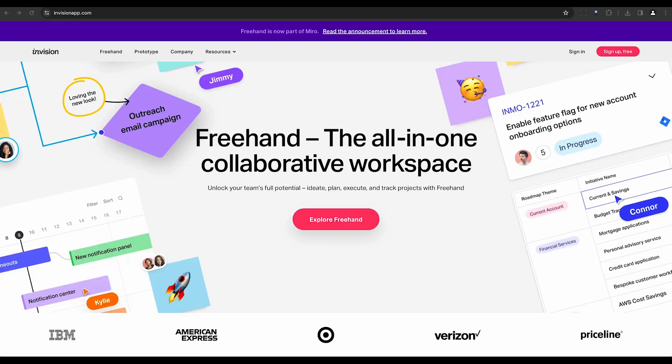Envision is a prototyping and collaboration tool with an integrated AI feature called Freehand. This tool aids with creating dynamic prototypes, including animations, transitions, gestures, and voice interactions.